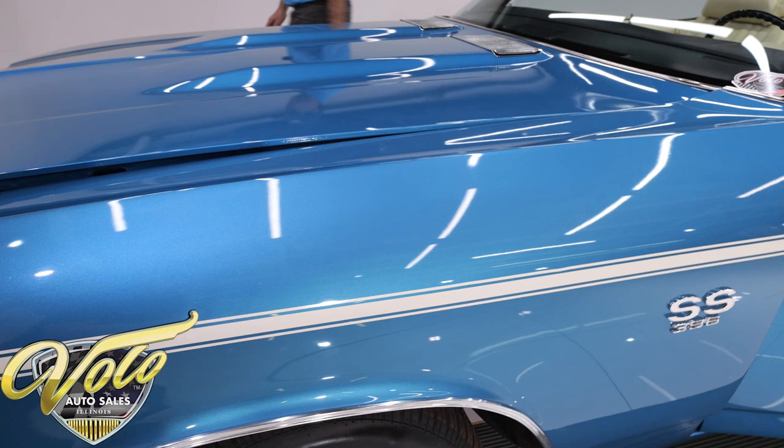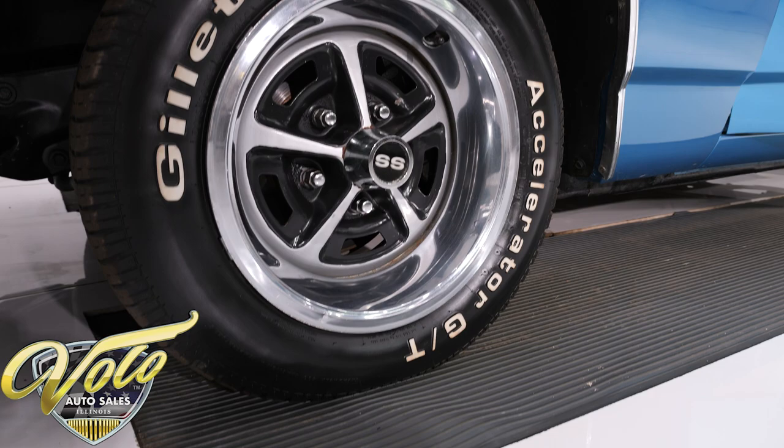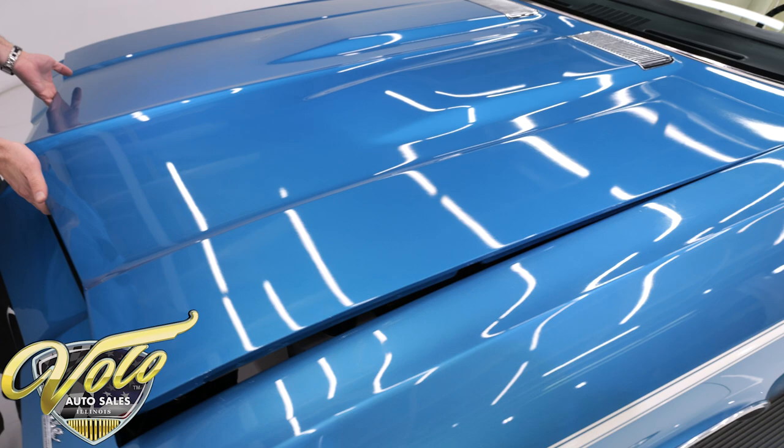Overall, this is a very good car. This is not the $100,000-plus nut and bolt restoration, but it's a sharp-looking car. I think most people would be very impressed by it.